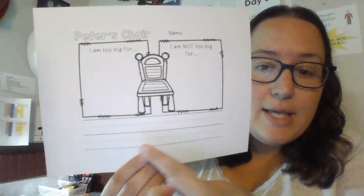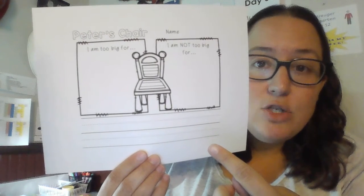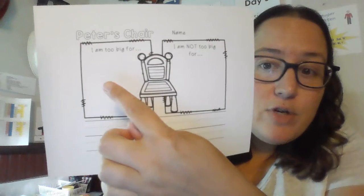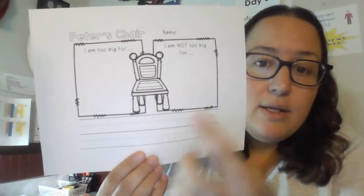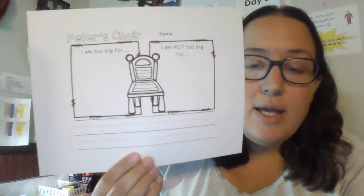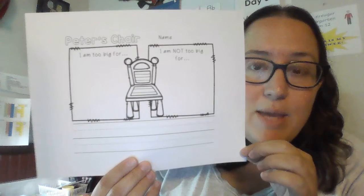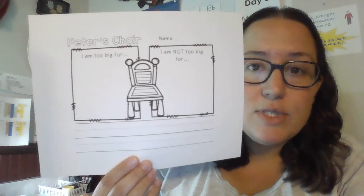And down here, if you want to get some help from a grown-up, maybe you could even write the words to match your pictures. Whatever you drew on this side, you could write a word to match it. Whatever you drew on the other side, you could write a word to match it too. I know you don't have this exact paper, but you should have some paper in your blue bag that you could use.